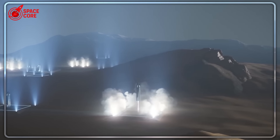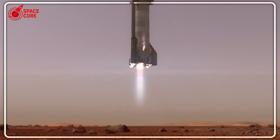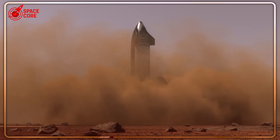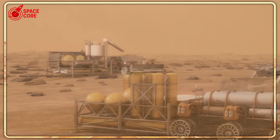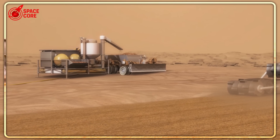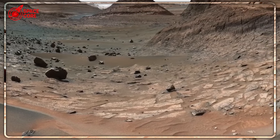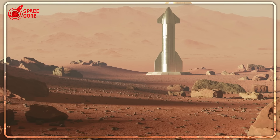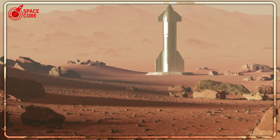The problems run deeper than just power generation. Dr. Robert Zubrin, who's been studying Mars missions since before Musk entered the space game, identifies a fundamental flaw in SpaceX's approach. His analogy is devastating: SpaceX's plan resembles D-Day, attempting to drop massive numbers of settlers onto a hostile shore all at once.